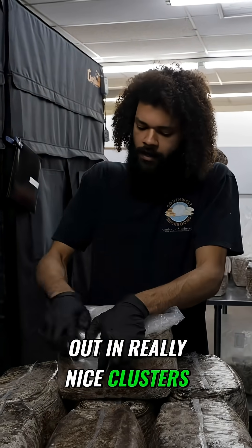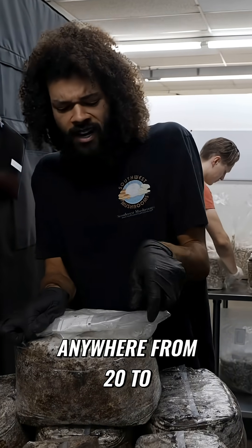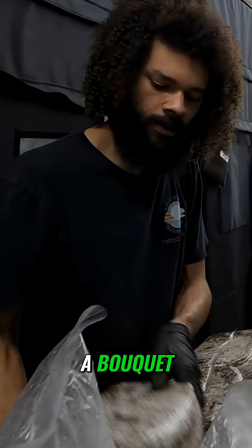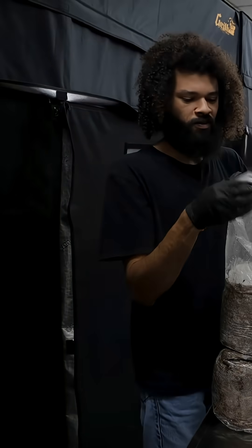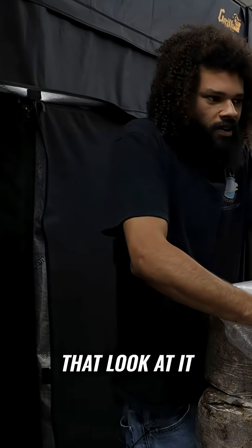Mushrooms also grow out in really nice clusters. You usually get a nice cluster of anywhere from 20 to 50 mushrooms that grow out, kind of like a bouquet. That's always an eye-catcher, and it's great for the markets or any clients that look at it. They're definitely amazed.